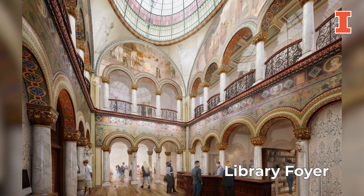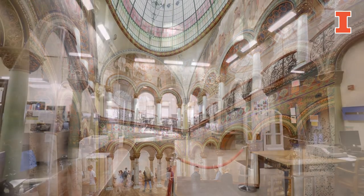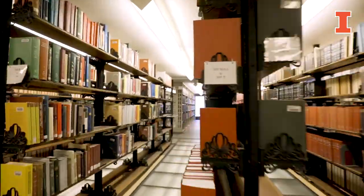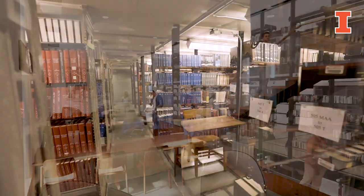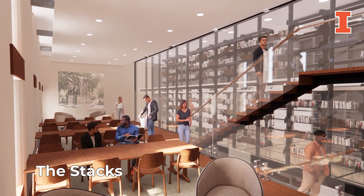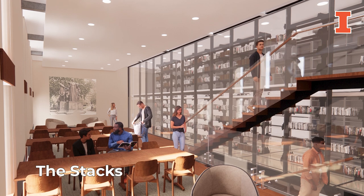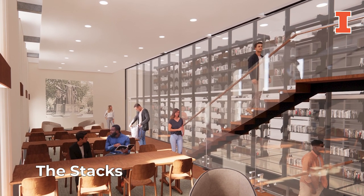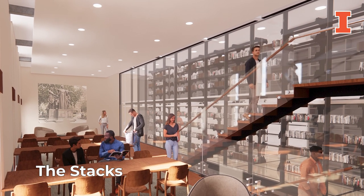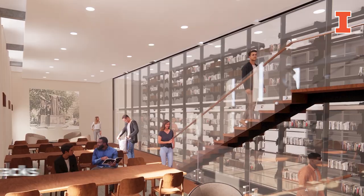Also within this area, the murals and the lunettes will be revitalized and accessibility will be improved. Inside the library, updated technology will make it easier for students and researchers to access and utilize library resources. Within the storied stacks, the project will create much-needed spaces where students will study or collaborate on group projects. In addition, the iron support system, which supports both the space and the shelving, and the original translucent glass floors will be cleaned and restored.